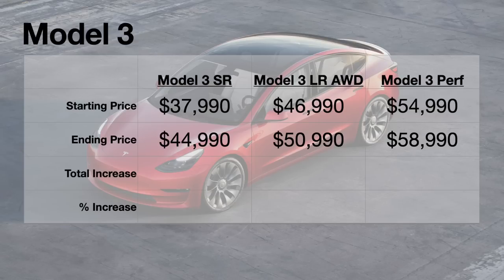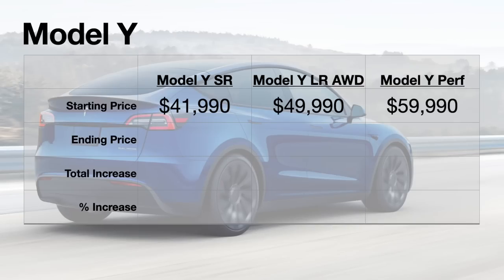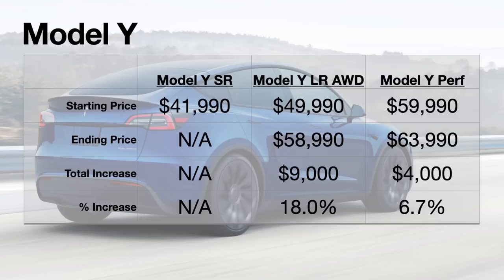Starting with the Model 3, we saw increases between $4,000 and $7,000 — not including the $1,000 dip at the very beginning of the year before going back up. For the standard range, that was like an 18.5% increase. For the long range and performance, it was 8.5% and 7.2% respectively. We saw a very similar thing on the Model Y: the long range increased by 18% and the performance by 6.7%. Over on the S and the X, prices changed from $10,000 to $15,000 depending on the trim, representing 18.5% on the lower trims and 8.3% on the higher trims.